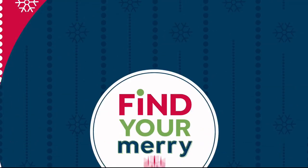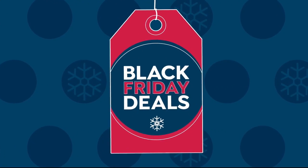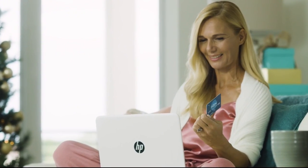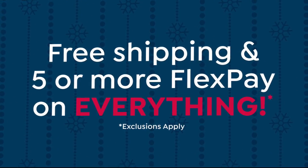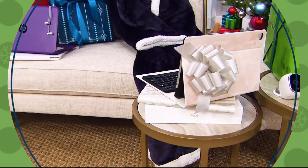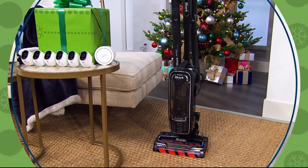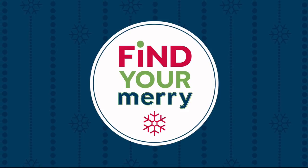Here's your merry update for today — our bigger than ever Black Friday deals are finally here. Skip the chaos and crowds at the mall this year. Stay in and shop all of HSN's great deals from the comfort of your own home. Get free shipping and five or more flex pay on everything now through Cyber Monday, and we're giving you even more time to get our best deals of the season. You can shop all of today's specials at the same time — available now on hsn.com.